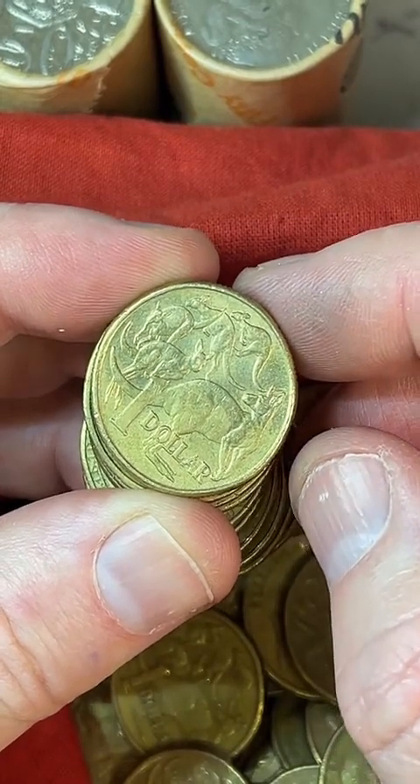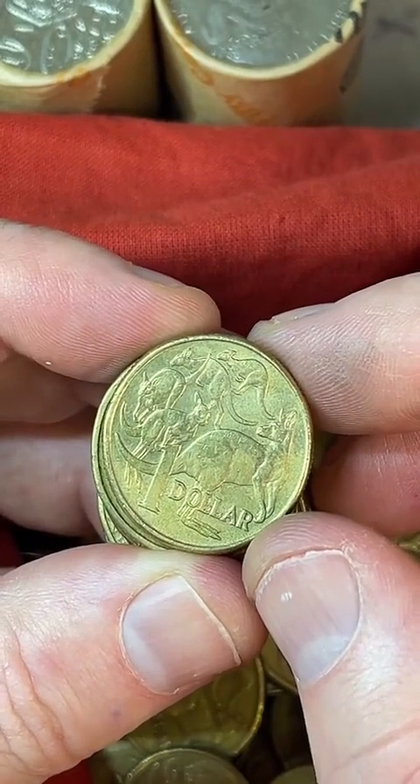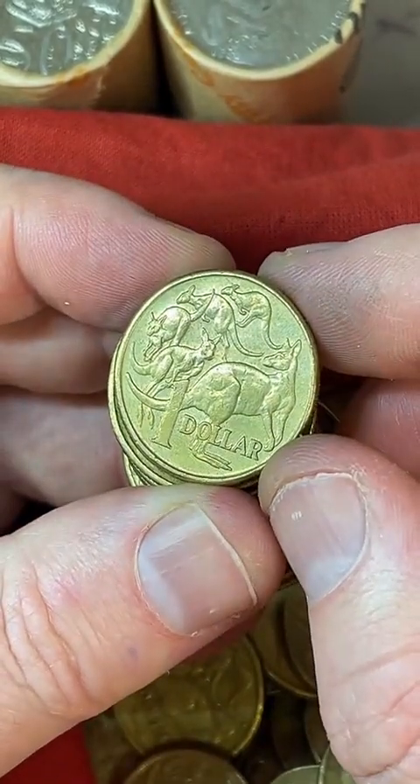How much is a 1999 5 cent coin? Pretty much face value — just looking at my list, it doesn't stand out. It's a high mintage year.